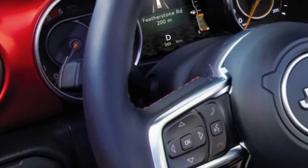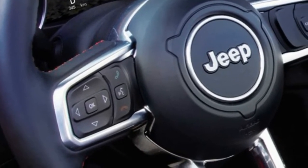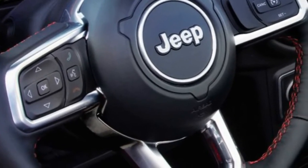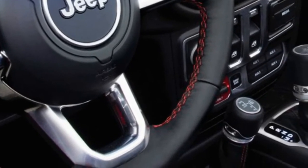The 2018 Jeep Wrangler JL has finally landed in Europe as the company introduced the redesigned model in Geneva. It is set to go on sale in the EMEA region during the second half of the year.